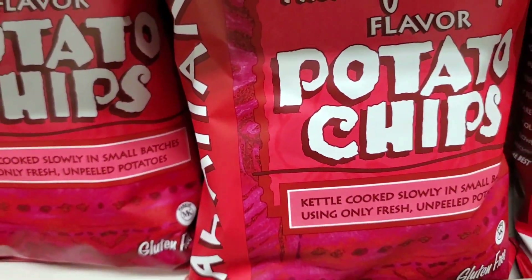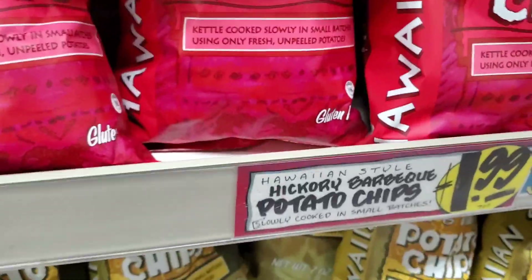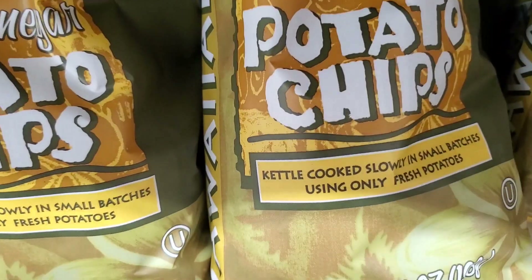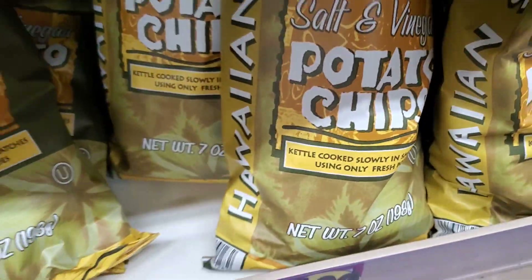They have this hickory barbecue flavored potato chips, but it says Hawaiian — Hawaiian style. And then they also have a salt and vinegar Hawaiian style. Leave a comment below if you've tried that one, because we're thinking about trying it. If you already tried it, tell us about it so we can try it next time.